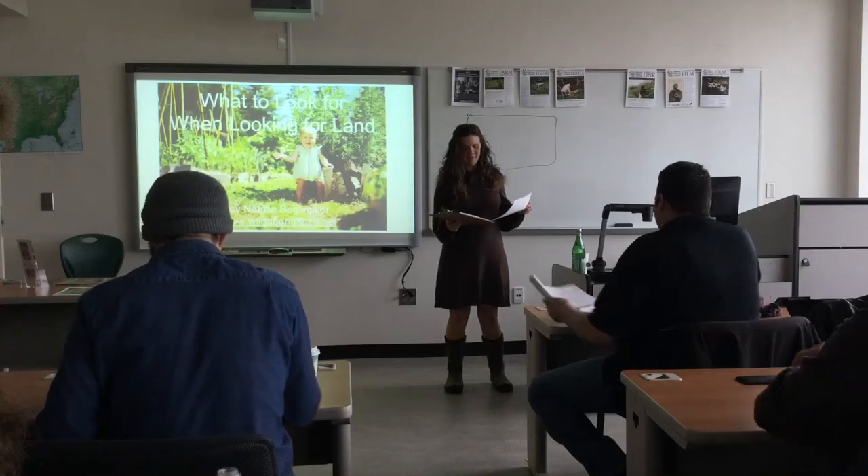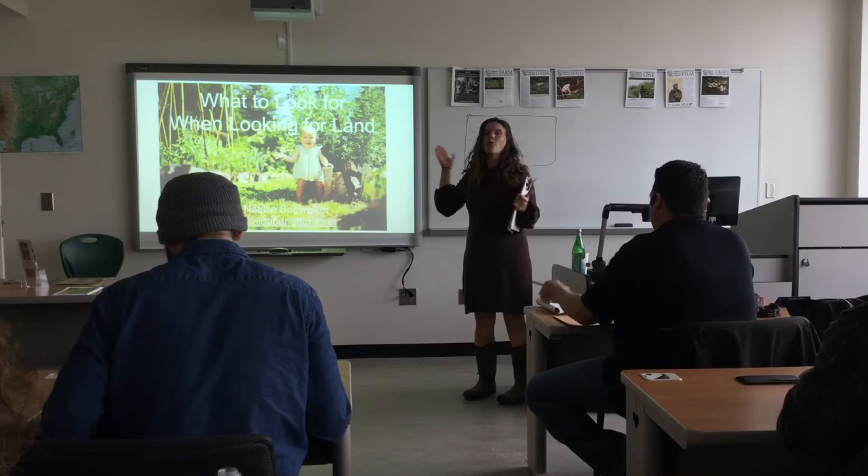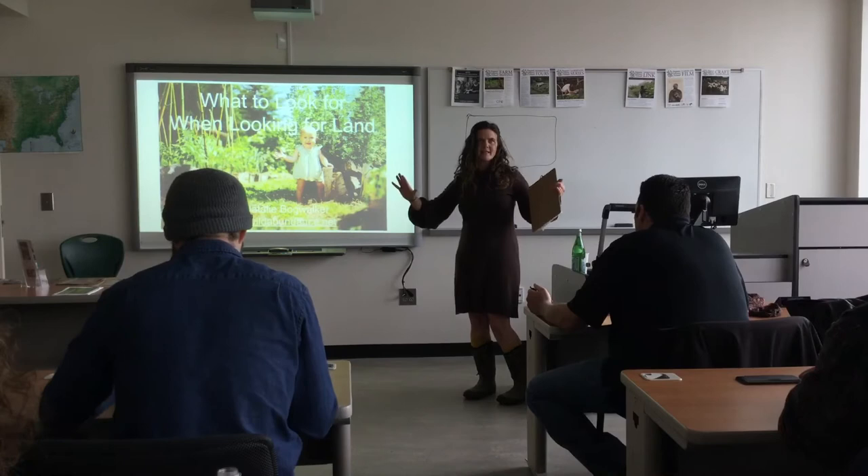I'm really excited to be here. I really enjoy coming to your school every year, and I'm excited to teach this class. One thing I want to be clear about is what to look for when looking for land — it's not necessarily just a class on how to look for land.